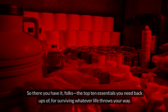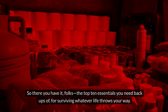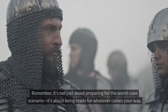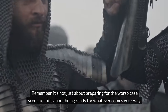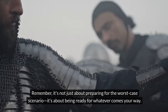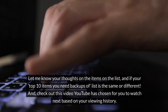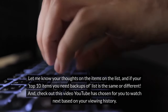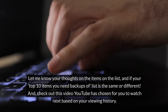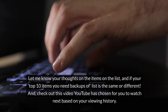So there you have it, folks — the top 10 essentials you need backups of for surviving whatever life throws your way. Remember, it's not just about preparing for the worst-case scenario; it's about being ready for whatever comes your way. Let me know your thoughts on the items on the list, and if your top 10 items you need backups of is the same or different. And check out this video YouTube has chosen for you to watch next, based on your viewing history.